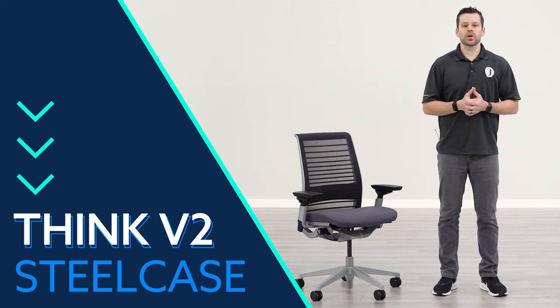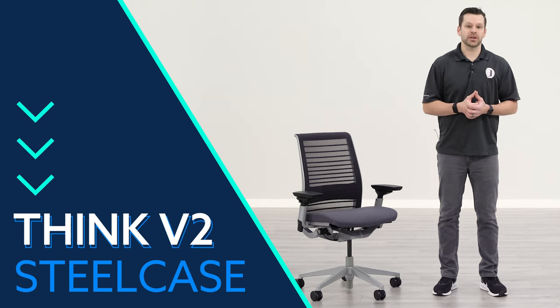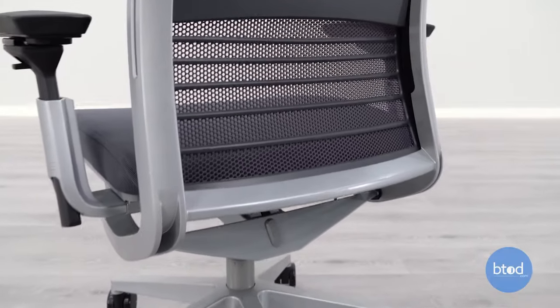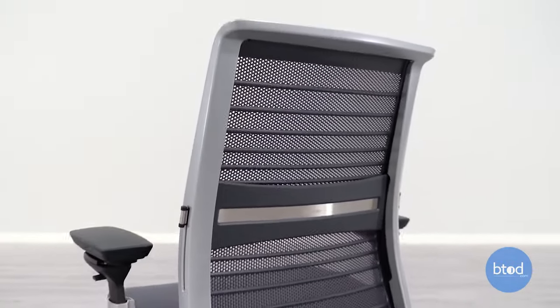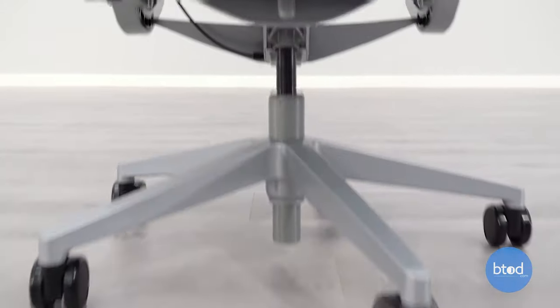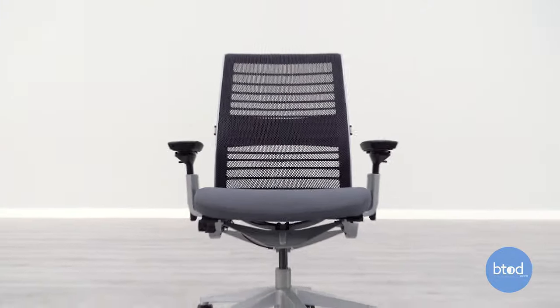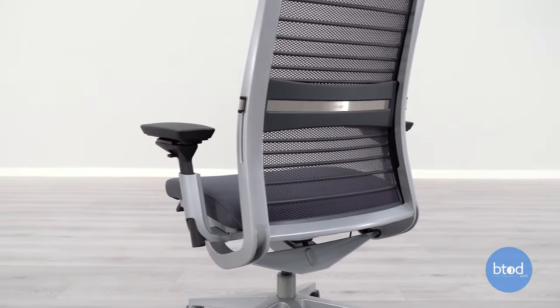The Steelcase Think V2 chair is one of the most aesthetically appealing chairs that we have brought in from the Steelcase brand. As it's set up in the video today with its height-adjustable lumbar mesh back and four-way adjustable arm set, it retails for just over $800. Compared to the Series 2 that we just looked at, it's a pretty sizable jump, and for the ergonomic adjustments alone it might not be worth the price.